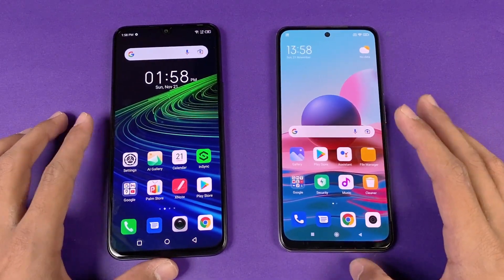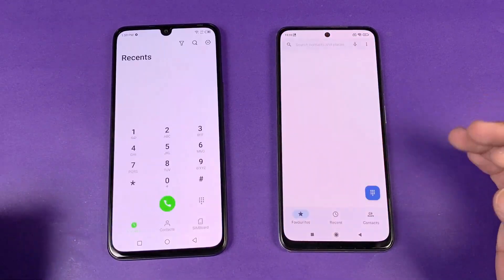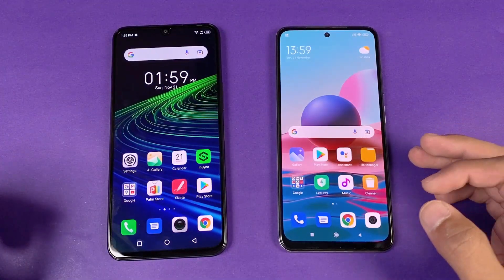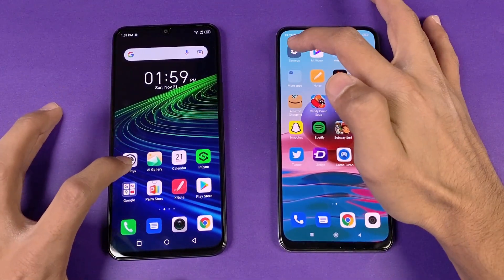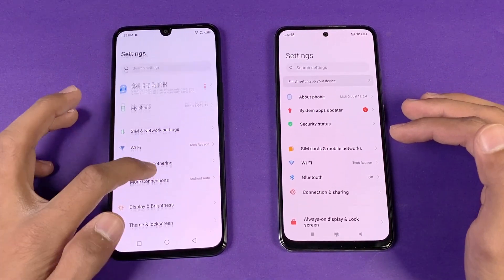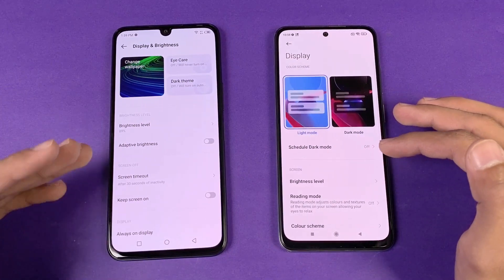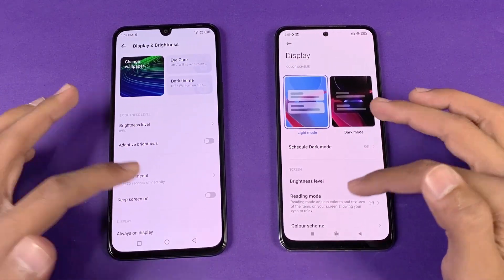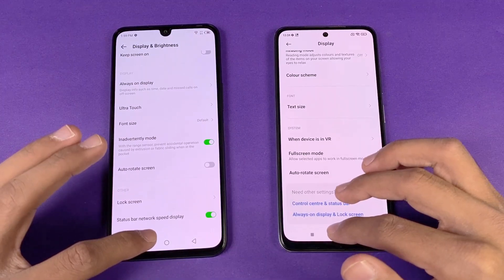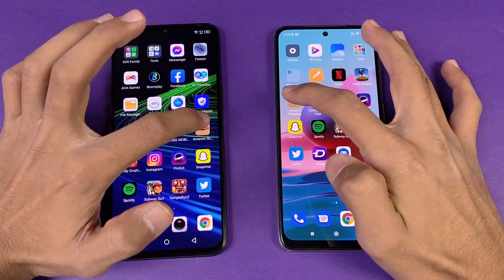Now let's see the app opening speed — everything is closed in the background, no applications running, and both phones are on the same Wi-Fi network. The phone dialer opens at exactly the same speed on both phones, though we have different animations. Settings also open at exactly the same speed. We can see the new XOS on the Infinix looks much better than before, and both have 60Hz refresh rate with no higher refresh rate display.